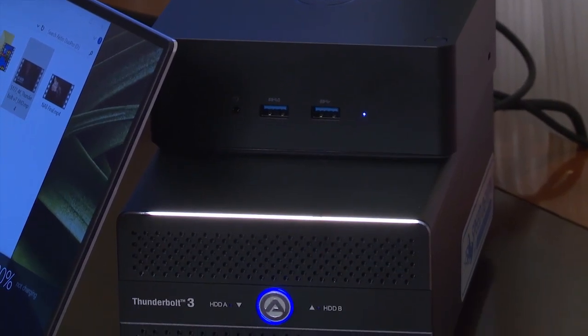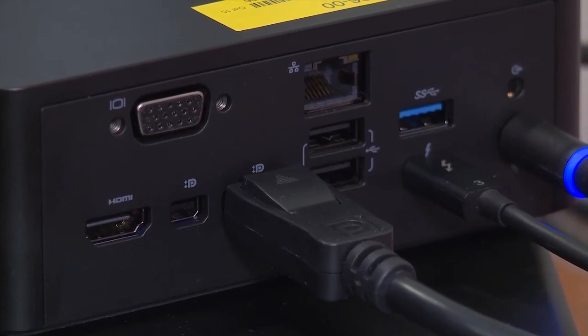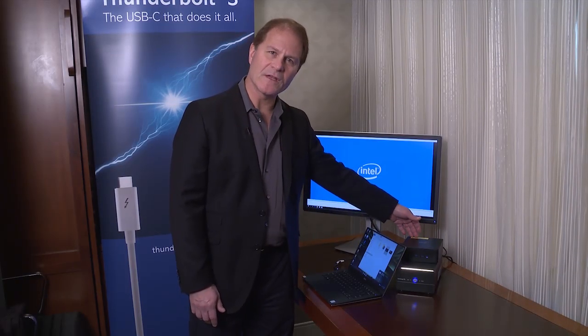Here it's connected to a Dell Thunderbolt dock, which has a variety of USB 3, Ethernet, audio ports, as well as several video ports, and also a Thunderbolt daisy chaining port.